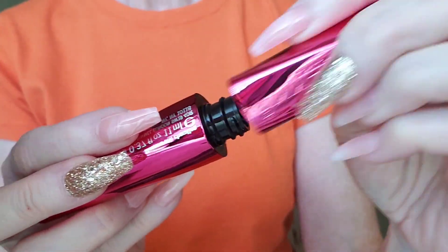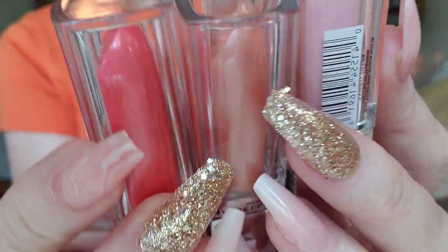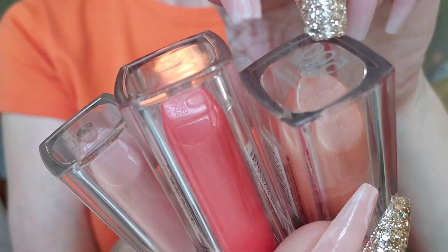Looks really cute on you. So, now check these out — you can pick your color: nude, pink, or tan.